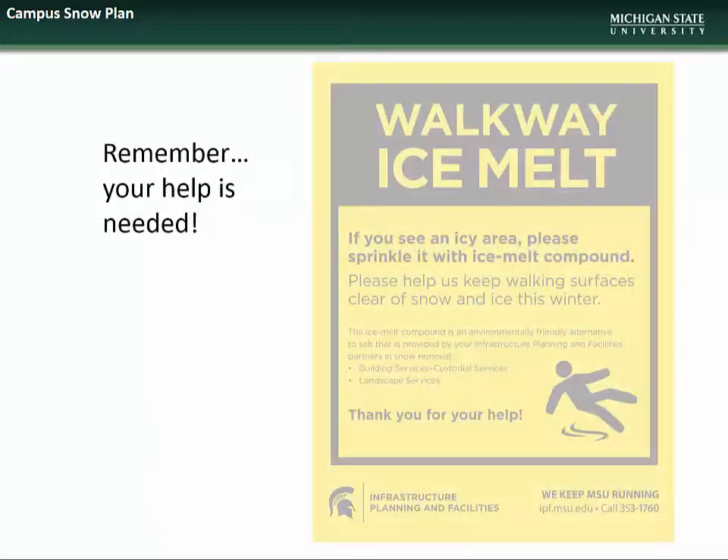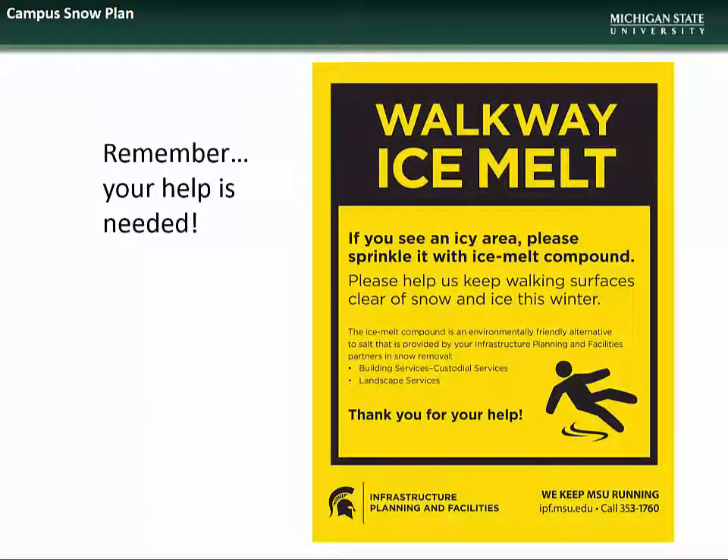We ask that the campus community partner with IPF crews to help ensure everyone's safety by applying ice melt compound to areas outside of building entrances if they see slick spots. This helps avoid incidents until our crews have had a chance to clear the area. There are marked buckets of ice melt compound available at all entrances for this purpose. However, we also ask that you please be judicious with the use of ice melt in order to minimize the environmental impacts.